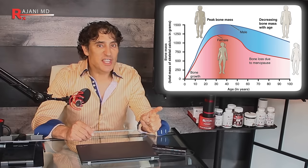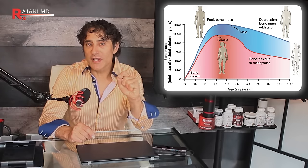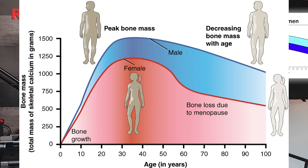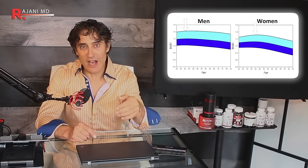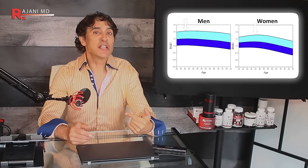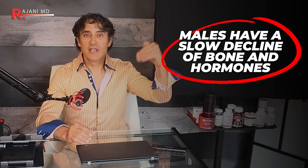Look at this graph — where women should be on the scale, you see the drop-off around 50 years of age. Compare that to men — they don't get that drop-off. In the middle of the line means you have more bone density; below means you're below average. Males have that slow decline of bone and hormones, whereas for females it's critical because you have that dramatic drop in a very short period of time. Yet women are being advised to wait until 65 or 70 to get this scan.